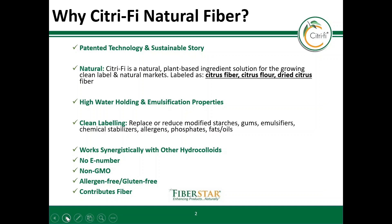Citrify is a natural citrus fiber created from a byproduct of the juicing industry. The patented process opens the fiber to create a high surface area which provides high water holding and emulsification properties. This natural ingredient can be labeled as citrus fiber, dried citrus pulp, or citrus flour, which resonates well in clean label markets.